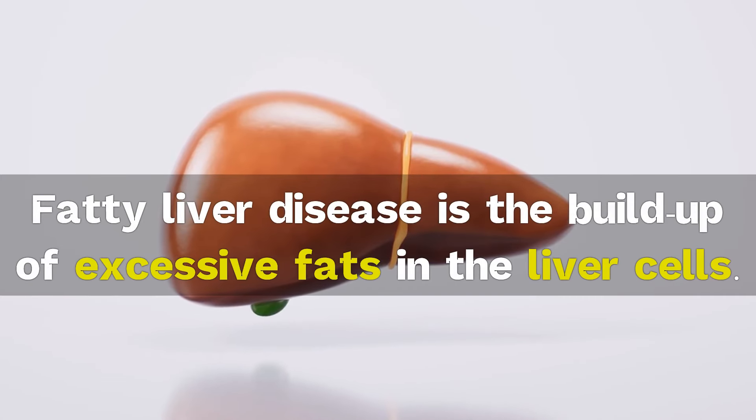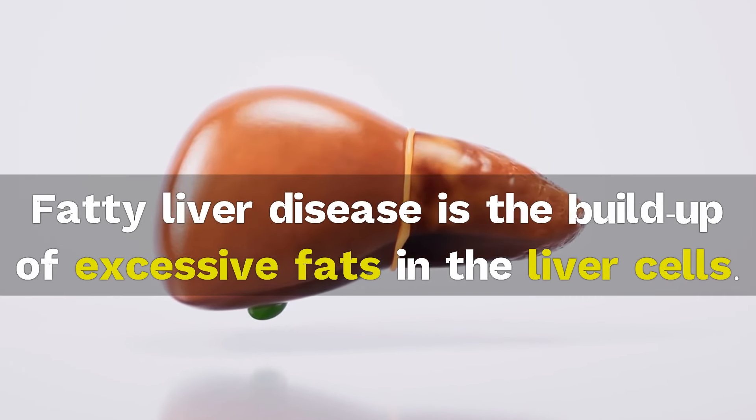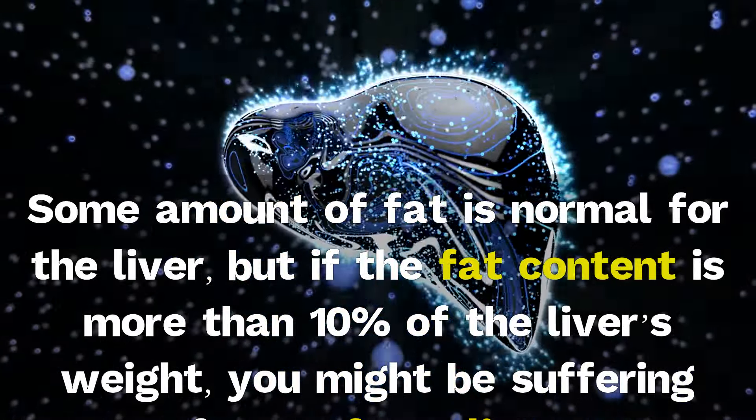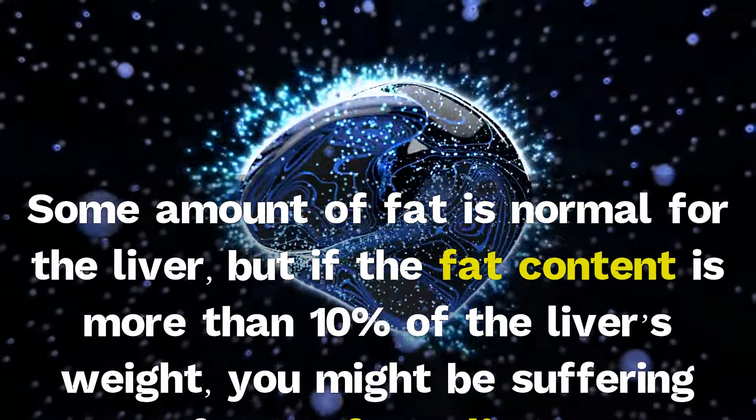Fatty liver disease is the buildup of excessive fats in the liver cells. Some amount of fat is normal for the liver, but if the fat content is more than 10% of the liver's weight, you might be suffering from a fatty liver.